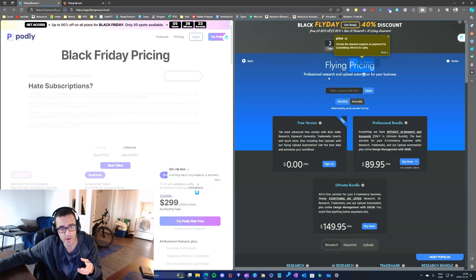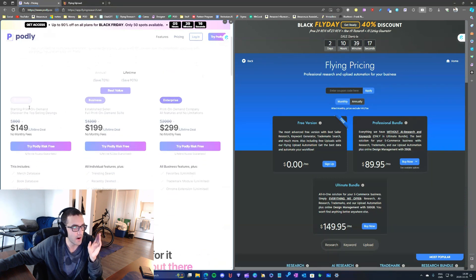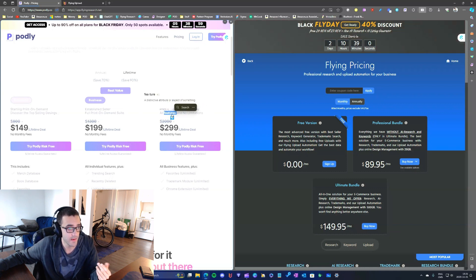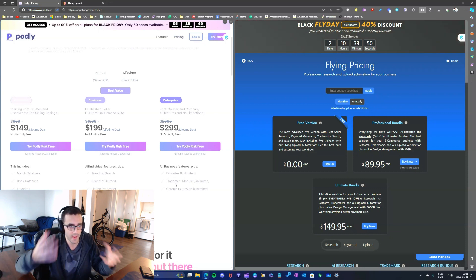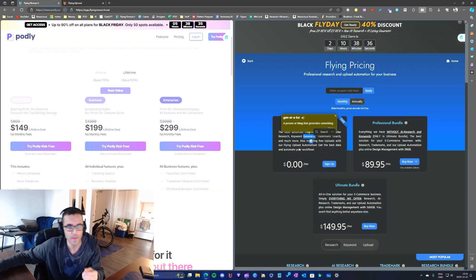Podly is quite simple — there are three tiers: the individual tier, the business tier, and the enterprise tier. Depending on your needs you'd pick accordingly. Personally, where I'm at right now, I'd probably go with the enterprise package because I love having all the functionality and I'm comfortable with the print-on-demand features.